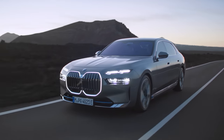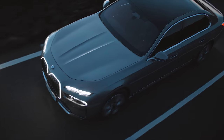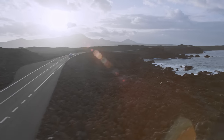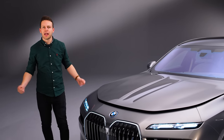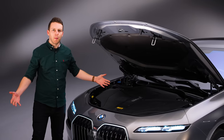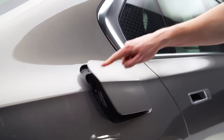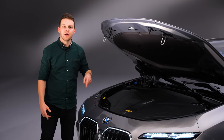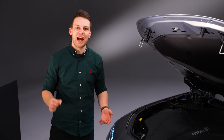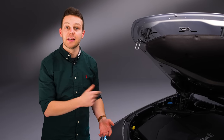This i7 will do 0-62mph in 4.7 seconds and tops out at 149mph. But if that's not quick enough, wait for the i7 M70, which is coming with over 600 horsepower. And if you're not quite ready to go all electric, under here you can find straight-six and V8 engines depending on what market you're buying in. For us in the UK, all 7 series will come with a charging cable - we're only getting the i7 and the plug-in hybrids. The really interesting one of those is the M760E, which is going to have a combined 571 horsepower, which should be plenty to whisk you between your meetings.